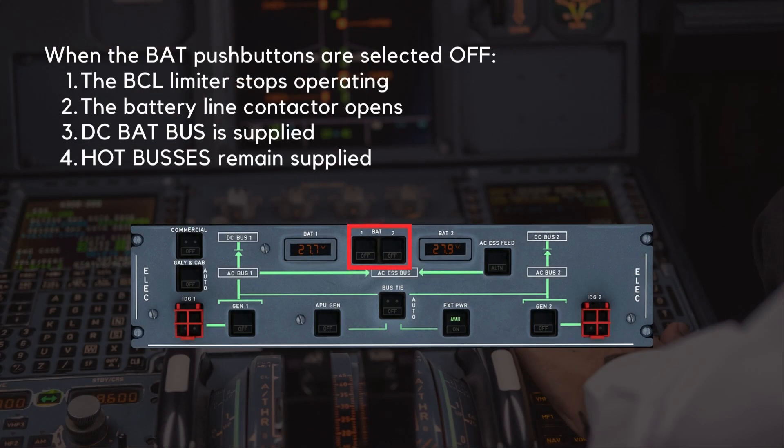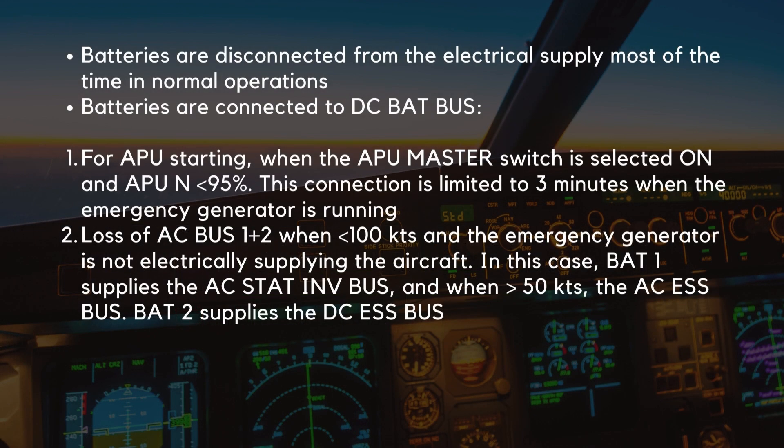When the battery push buttons are selected off, the BCL limiter stops operating, the battery line contactor opens, DC BatBus is supplied, and the hot buses remain supplied. The batteries are disconnected from the electrical supply most of the time in normal operations. However, the batteries are connected to the DC BatBus in a few additional cases.